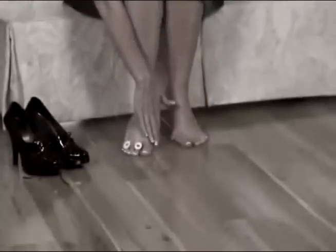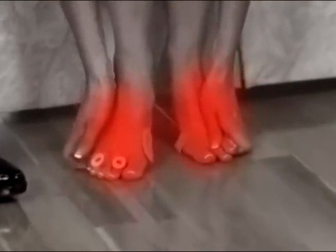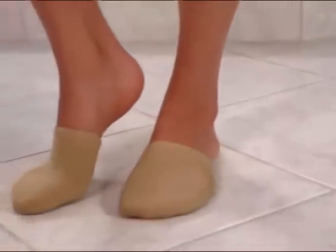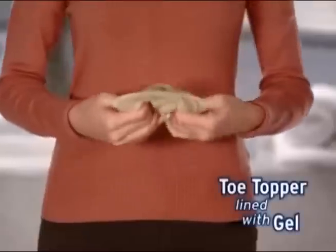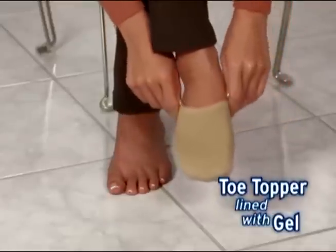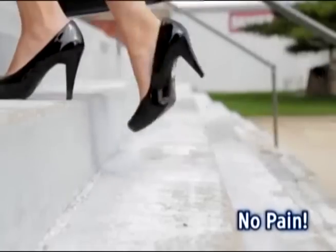Do the balls of your feet ache at the end of each day? Are bunions, blisters and cramped toes causing you pain? Well now you can soothe your feet all day long. Introducing Gentle Gel Socks — the cozy toe topper that's lined with gel on the inside to relieve and comfort achy feet so you can walk all day without pain.